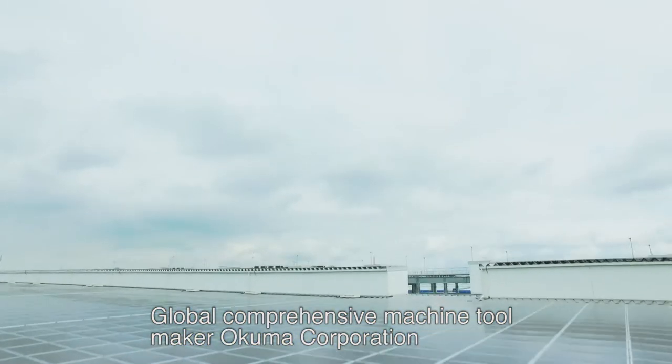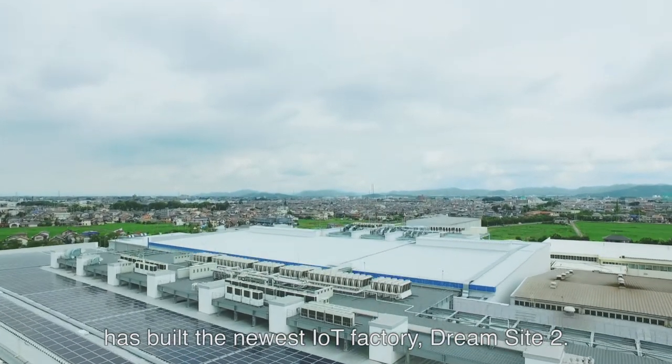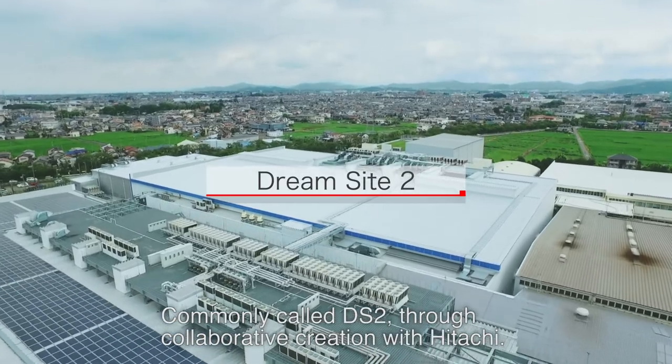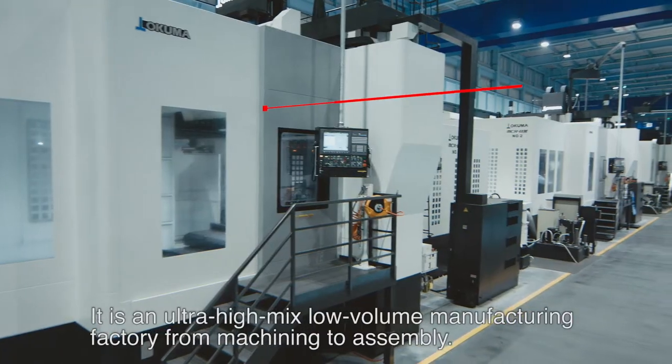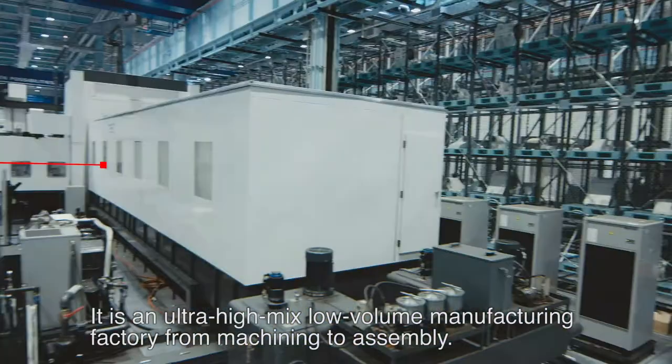Global comprehensive machine tool maker Okuma Corporation has built the newest IoT factory, DreamSight-2, commonly called DS-2, through collaborative creation with Hitachi. It is an ultra-high-mix low-volume manufacturing factory, from machining to assembly.